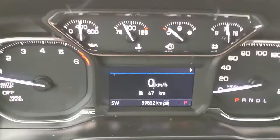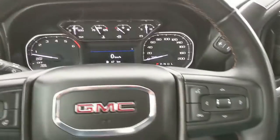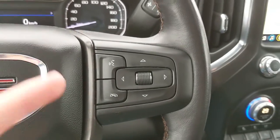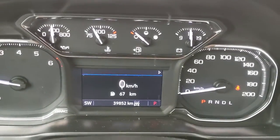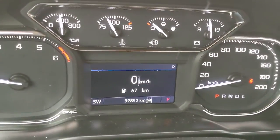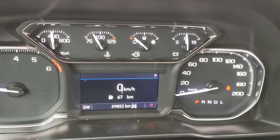Do have a Bose sound system, so your audio is going to sound pretty good, and fully power adjustable front seats. Now sitting in the truck with it running, you can see it's sitting at 39,852 kilometers. Moving down to the steering wheel, on the right-hand side you have your hands-free phone controls, and then your controls for your center info screen, where you can cycle through things such as your digital speedometer, with distance to empty as well.